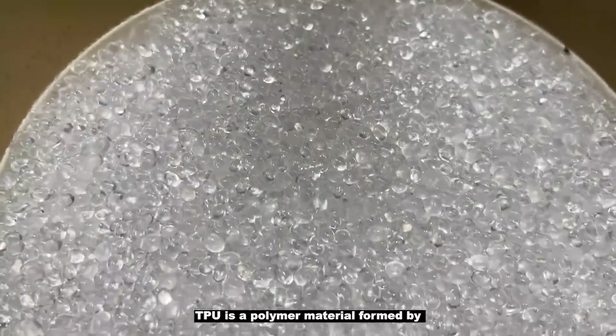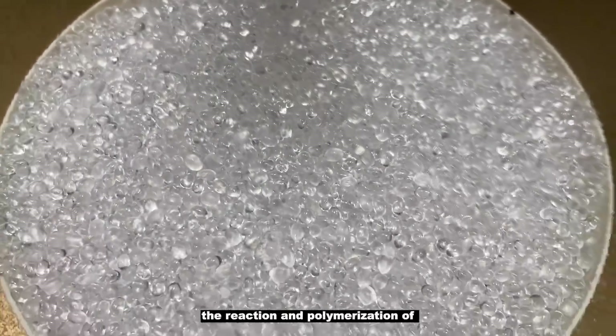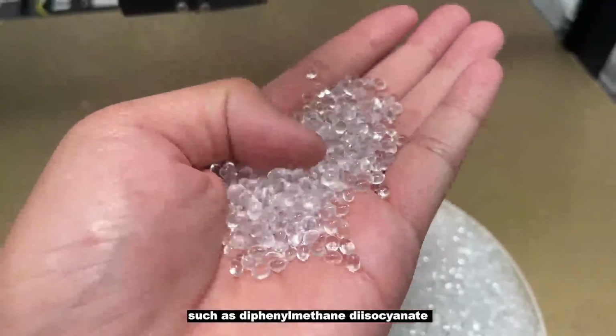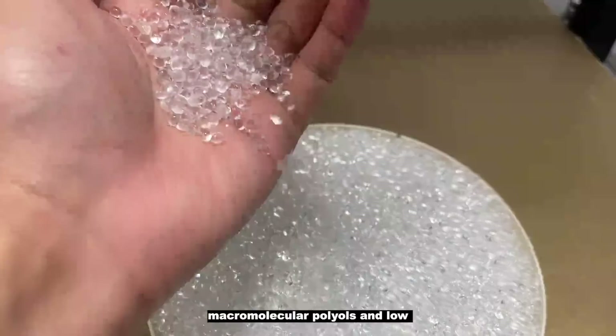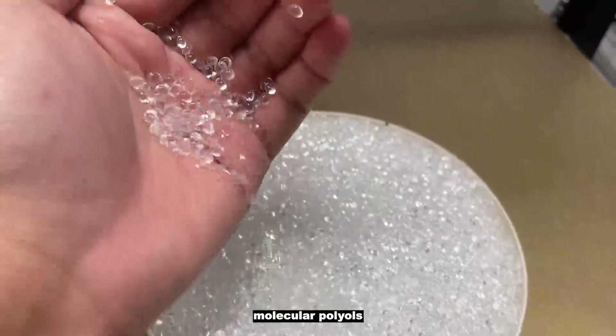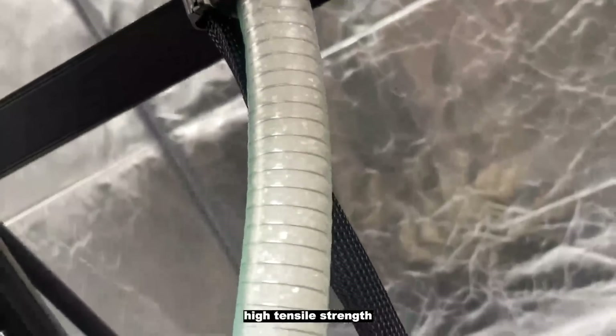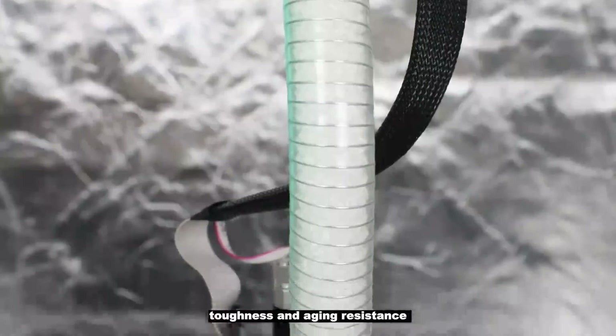TPU is a polymer material formed by the reaction and polymerization of diisocyanate molecules, such as diphenylmethane diisocyanate or toluene diisocyanate, and macromolecular polyols and low molecular polyols. TPU has excellent high tension, high tensile strength, toughness, and aging resistance characteristics,